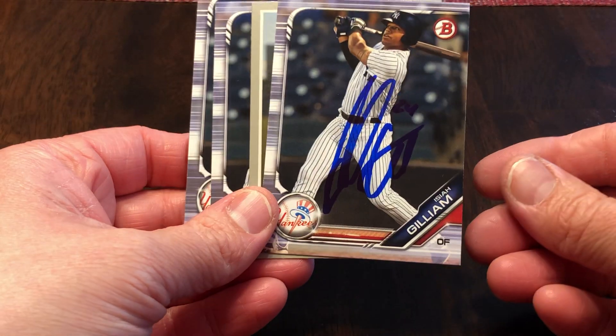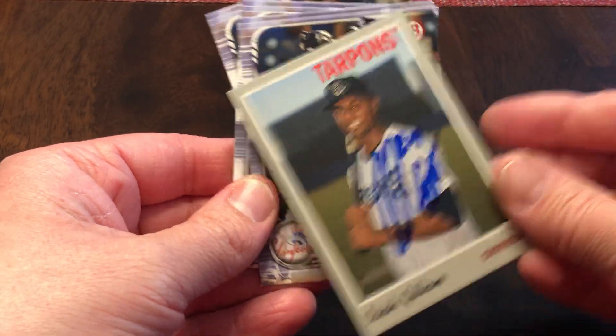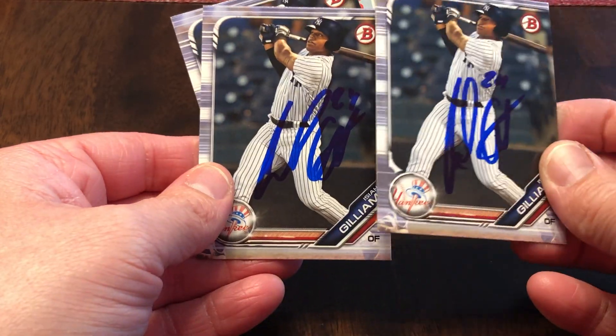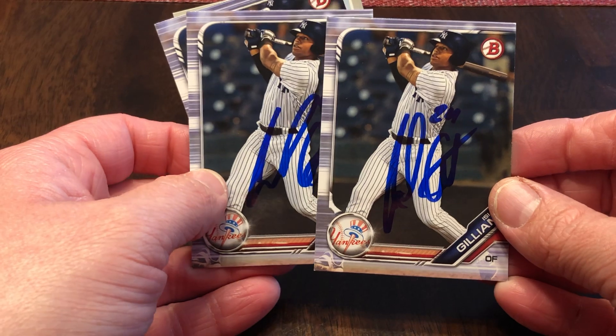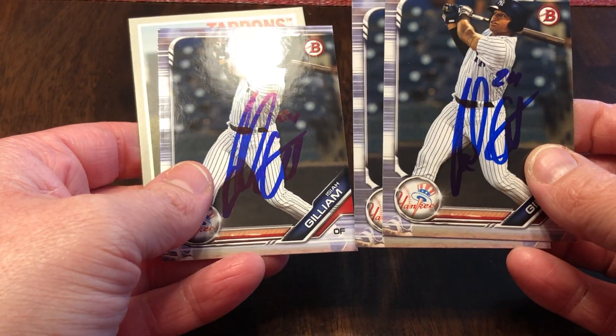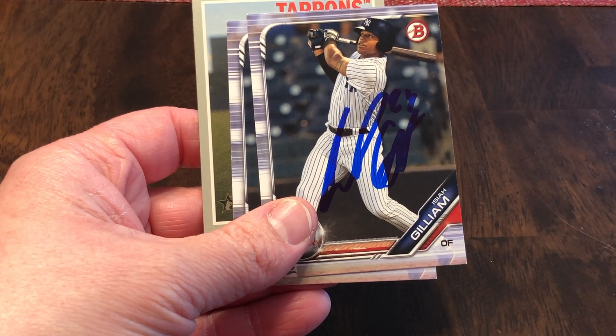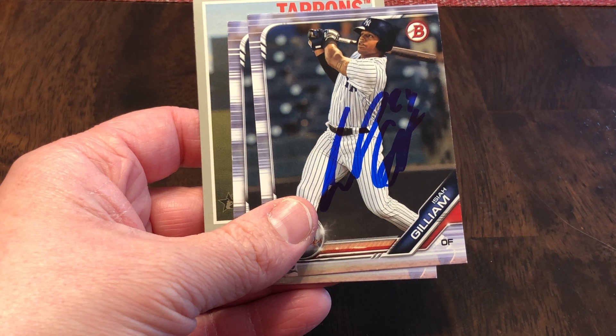Signing four of four, Isaiah Gilliam. I had a Heritage card for him, so I sent that along. Some of these I'll be able to use for trade, or if something smudges or gets really screwed up, then I'll have a good one. 20th round pick, pick number 603, in the 2019 draft.